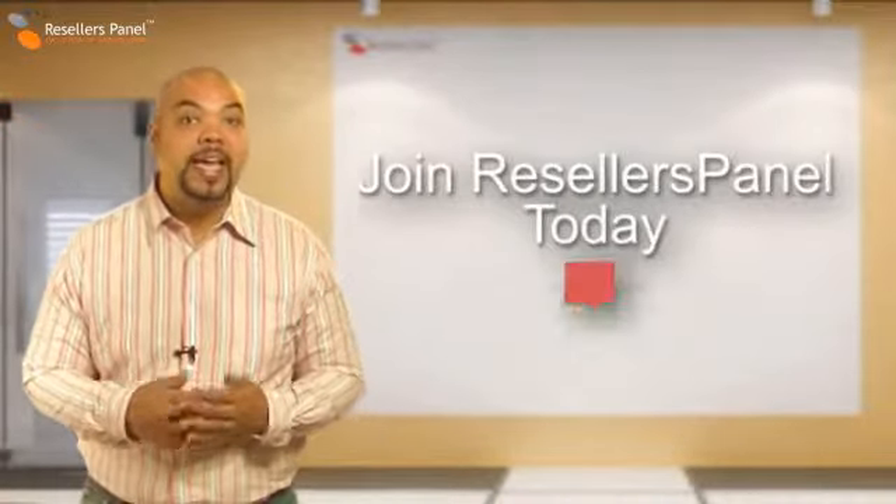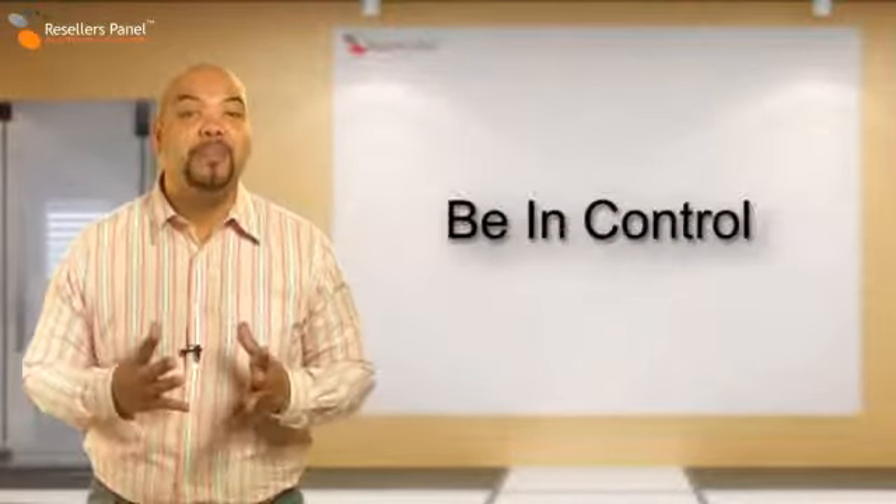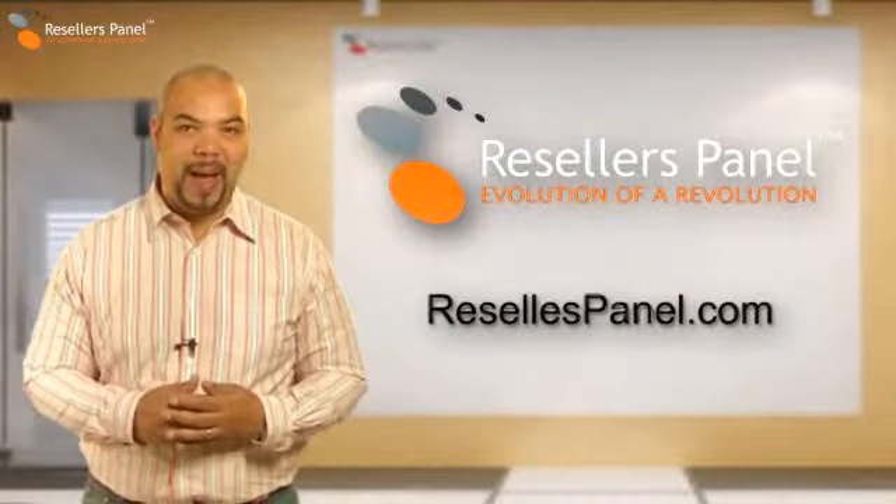So join resellerspanel today and set up your own hosting business. You can be your own boss and stay in control with resellerspanel.com.